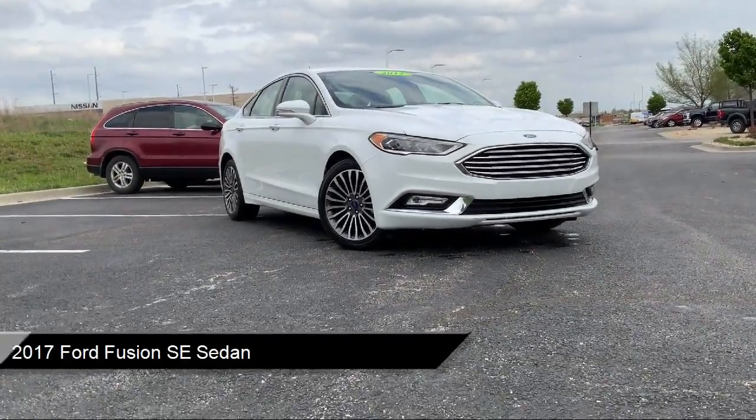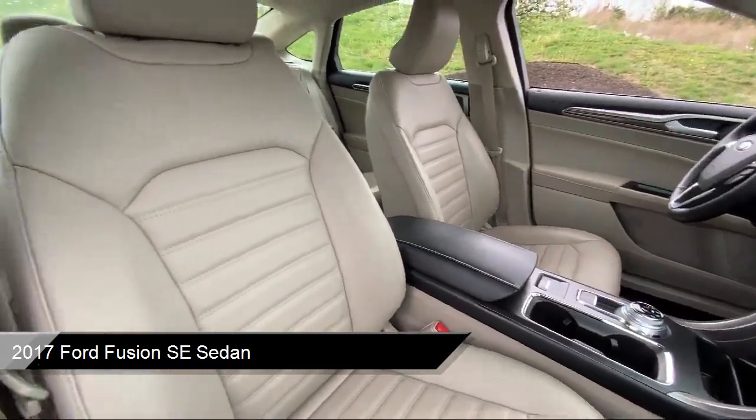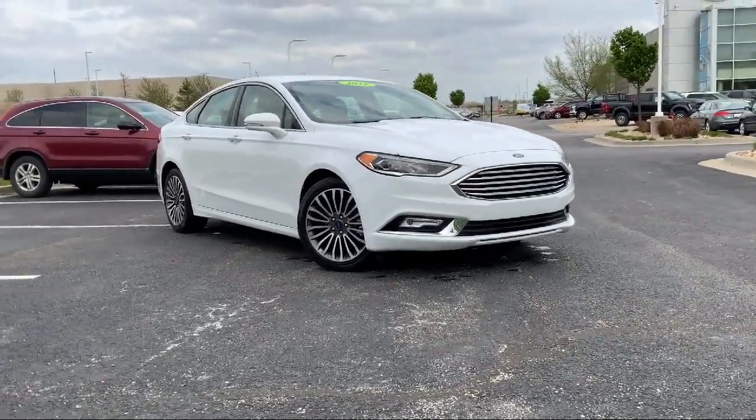It comes equipped with voice activated touch screen navigation system, rear view camera, keyless entry, Sirius XM satellite radio, alloy wheels, and steering wheel controls.